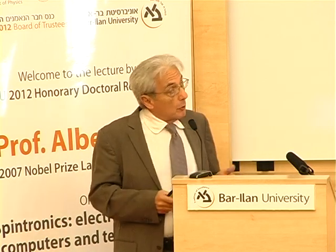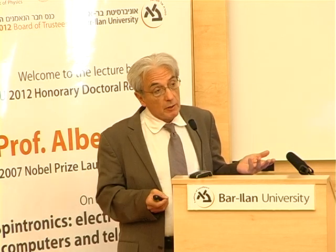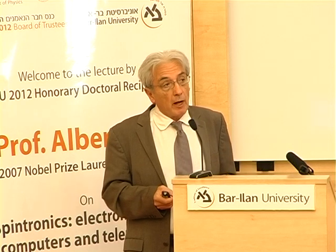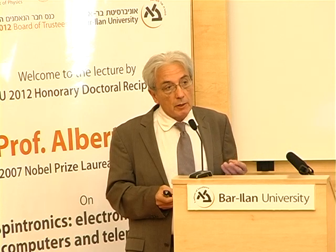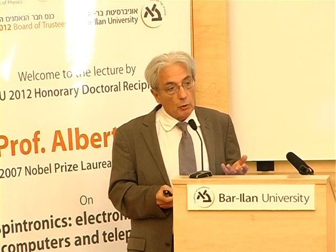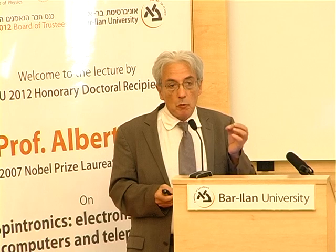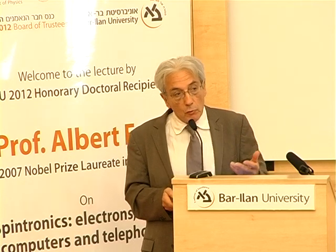My talk is on spintronics. Spintronics is a new field of research, a new field of technology too. More or less, spintronics is a new type of electronics harnessing not only the charge of the electrons, but also the small magnet of the electrons — the spin — for new functionality.